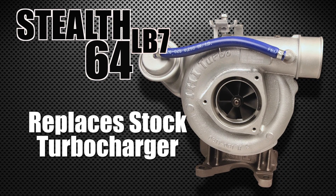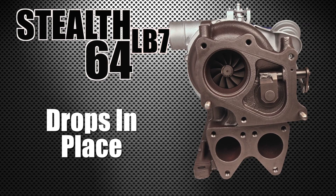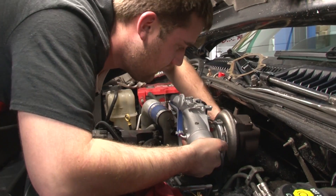The Stealth 64 replaces the stock turbocharger — literally drops in place. No extra hardware, oil lines, pedestals, or tune adjustments. And it took about five hours to install on this 2003 LB7.